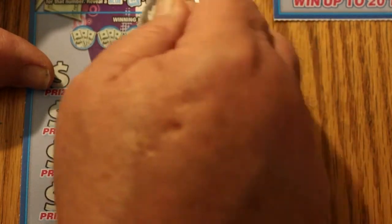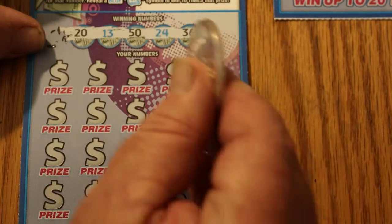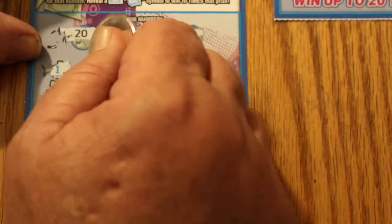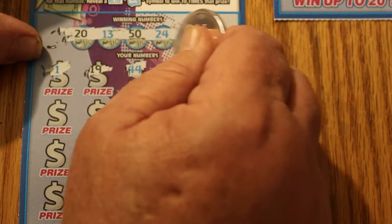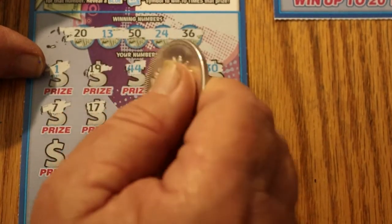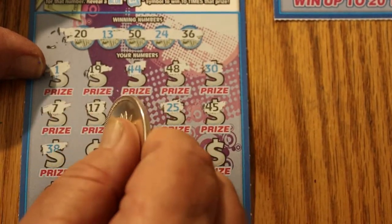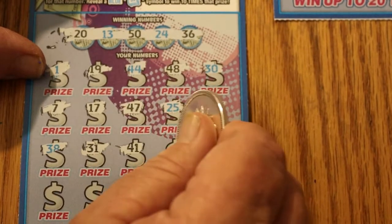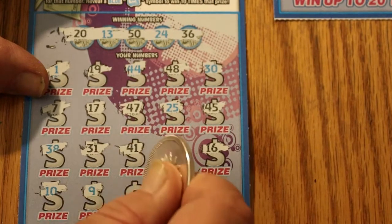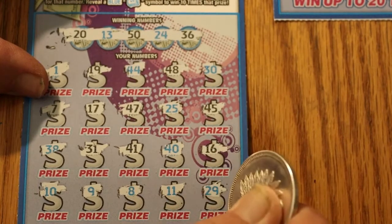Ticket 27 — can we get a back-to-back? 20, 13, 50, 24, and 36. And if I have a back-to-back, I'm not going to make you wait for this one — I'll get right to it. 1, 19, 44, 48, 30, 7, 17, 47, 25, 45, 38, 31, 41, 40, 16, 10, 9, 8, 11, and 29.